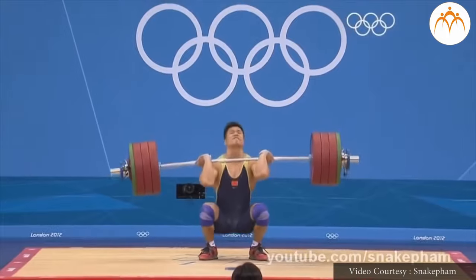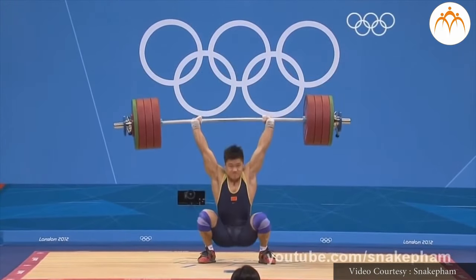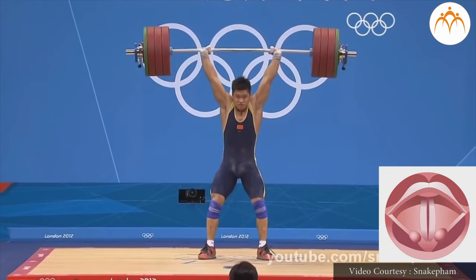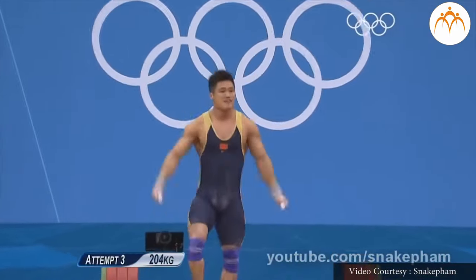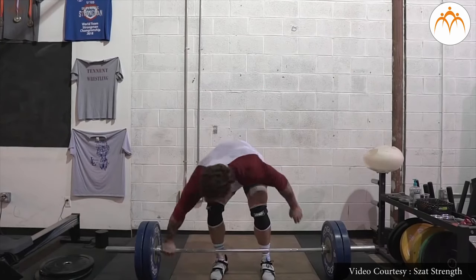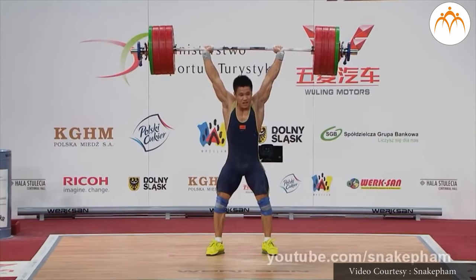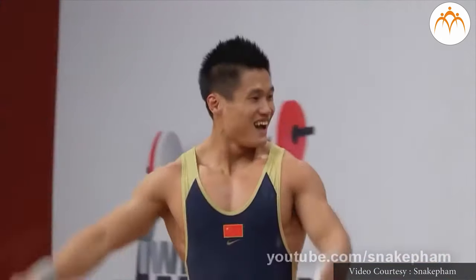The vocal chords will also come together during tasks like lifting heavy objects. If air is not allowed to escape past the larynx, pressure will build in the torso, offering more resistance for a difficult task. This is why you may hear a grunt after heavy lifting — it is the air escaping in a large burst after being held below the vocal chords during the task.